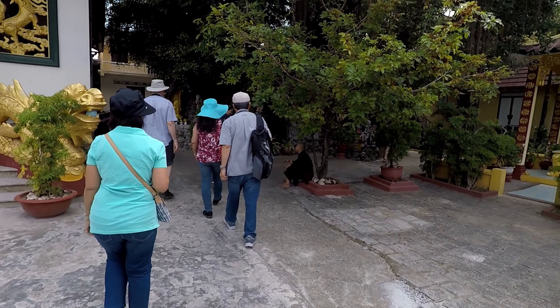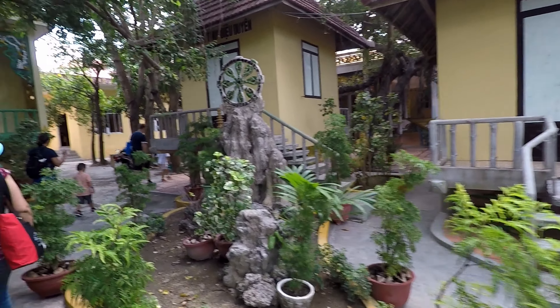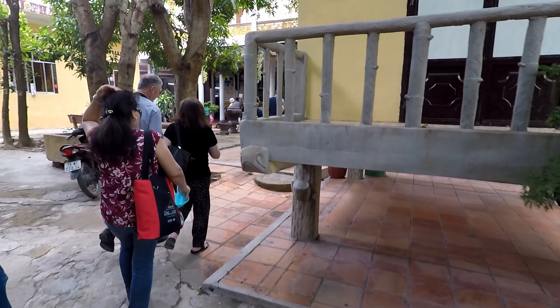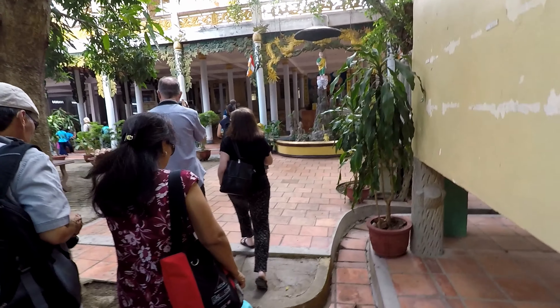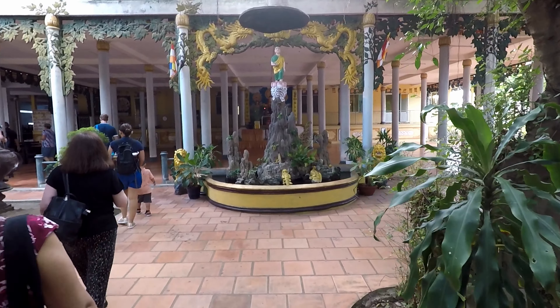We reached our first stop, which is the pagoda. Here at the pagoda there are also orphanages, so we are going to the area where the orphans are. They basically showed us the school environment of the orphanage. Some people in our group were already aware of these orphanages and brought toys and candies to give to the kids. We didn't know about it beforehand, so when we left we just donated a certain amount of money.